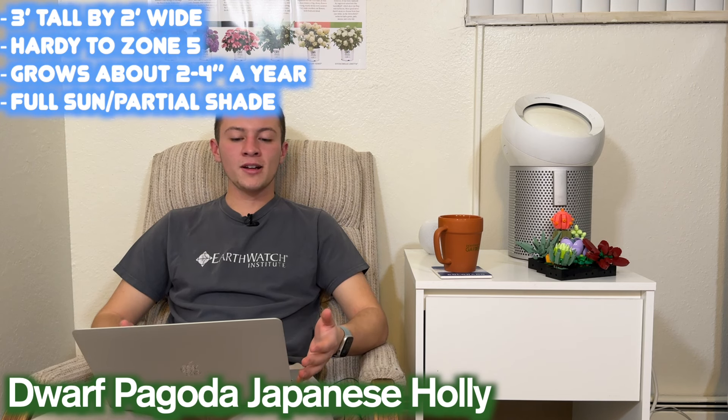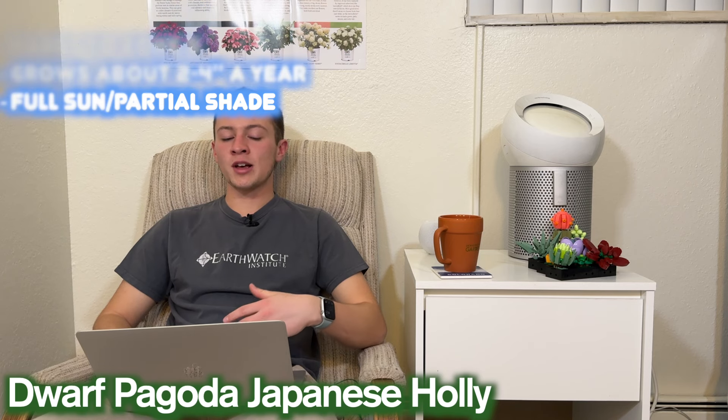We're on the last plant of this list, and it's not actually a conifer — but I did this in the last video so I figured it'd be fun to throw in one more broadleaf evergreen. This is a Dwarf Pagoda Japanese Holly, which is Ilex crenata. It gets about three feet tall by two feet wide, hardy down to zone five, grows about two to four inches a year, and wants full sun to partial shade. What's really interesting about this plant is that it's an extremely compact version with a really unique texture compared to other Japanese hollies. The layered leaves create an interesting texture that makes you just want to go up and look at it, and the blackberries underneath the new year's growth have a really awesome look — not something you'll usually get with a conifer, so it's a fun one to throw in.